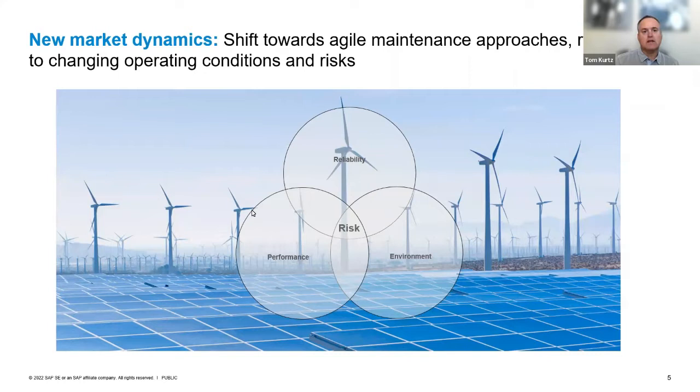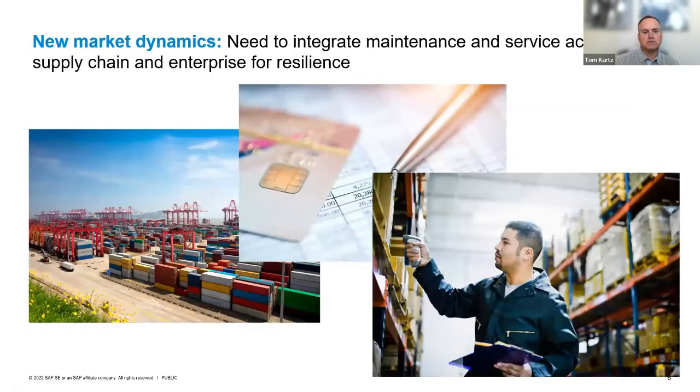The next level is around going one step beyond asset management. If I'm trying to close the loop between asset strategy and maintenance execution, I also want to integrate that maintenance and service world across the larger supply chain and enterprise. Asset management has an impact potentially to finance, procurement, maintenance materials management, inventory, and HR. So how do I go beyond just the world of maintenance and service and integrate that to the larger enterprise?